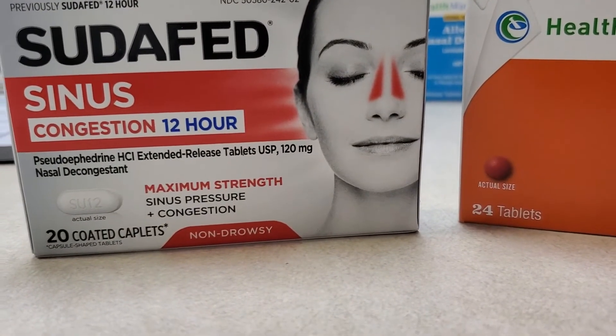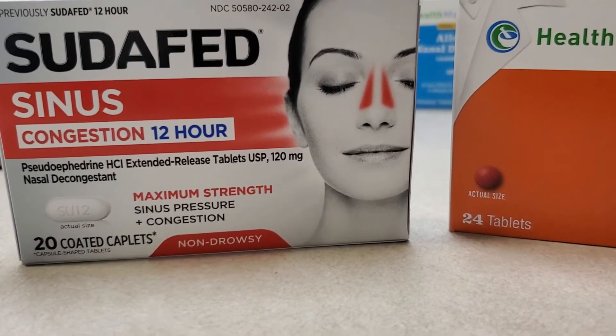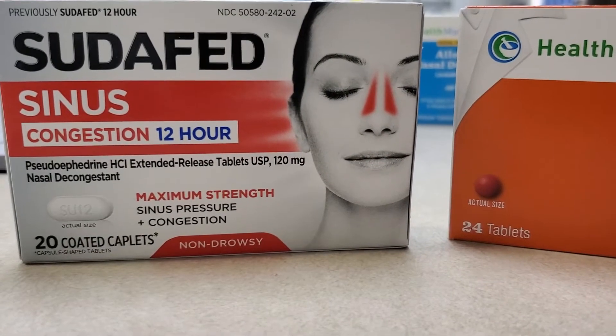It's important for you to know that these medications will not help with itchy eyes. They won't help with sneezing. They won't help with a sore throat. They're called nasal decongestants for a reason — that's what they do. They clear up a stopped-up nose.